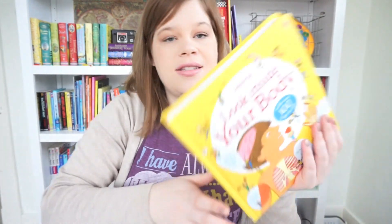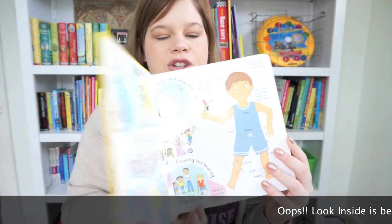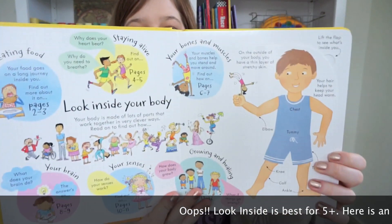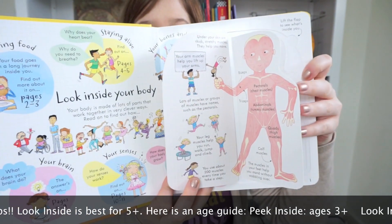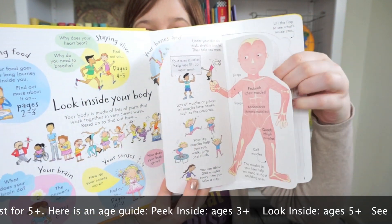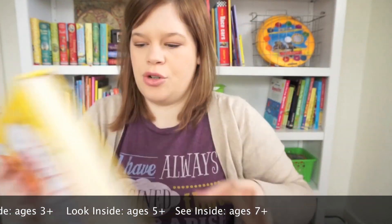We have peek inside books, look inside books, and see inside books. The peek inside books are great for younger kids. Look inside is great for ages three and up. Here's Look Inside Your Body — it's a flap book where the flaps open and you can see inside the different body systems. Look inside has flaps within flaps, which is a lot of fun.